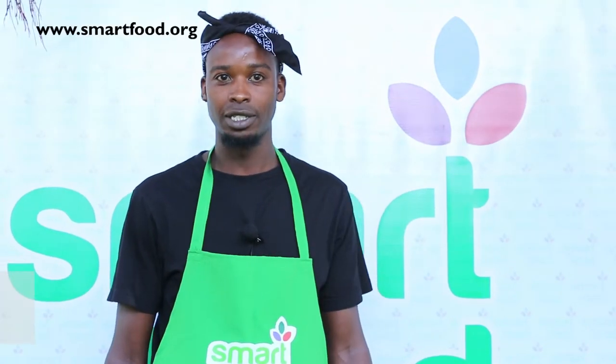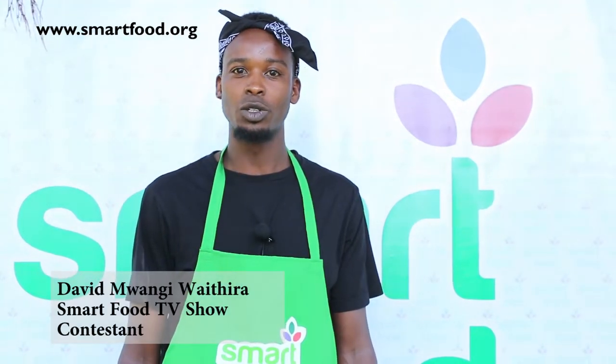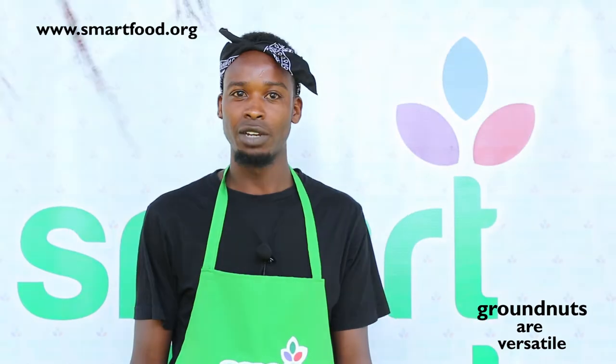My favorite smart food is groundnuts because it's very nutritious and you can cook it in various different ways. You can roast it, you can use it as a sauce. That's why I love it.